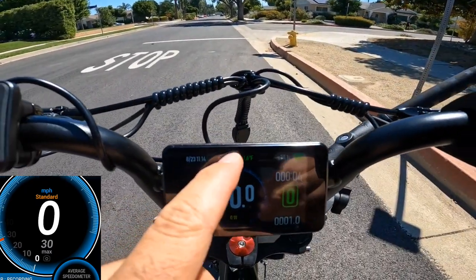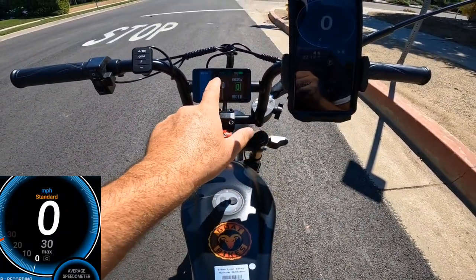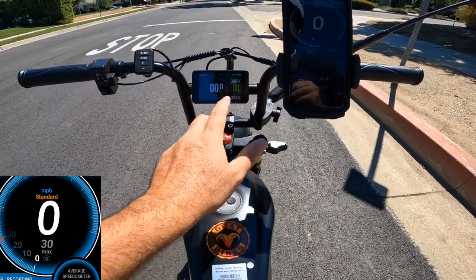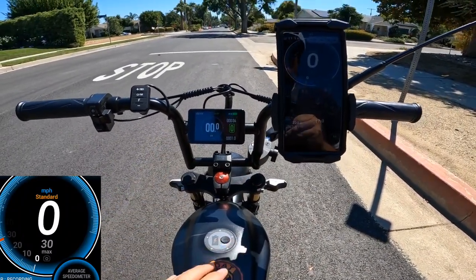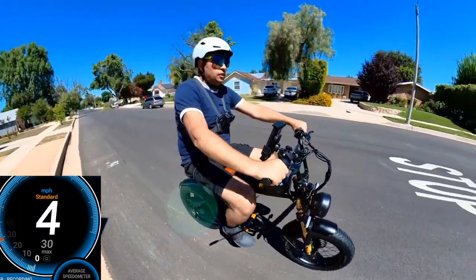I'm not sure why the temperature is 117 degrees. I think it's because of the sun hitting the battery, and maybe that temperature is coming from the battery — I'm not 100% sure, we'll need to check it out. But 29 miles an hour is actually pretty nice.